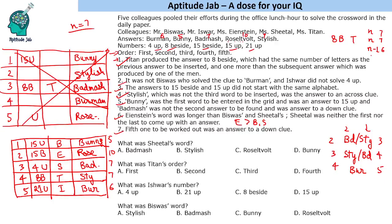So now the puzzle is solved. Sheetal's word is Badmash. Titan was the 4th person to answer. Ishwar answered 21 up, and Biswas's word is Bunny. That is the solution to the set and the answers to the questions. Hope you loved solving it — please like the video.